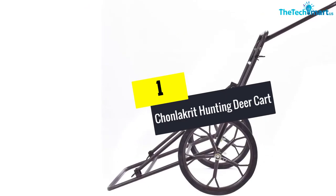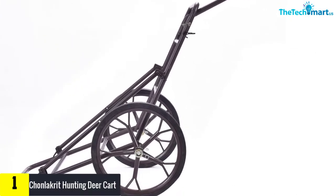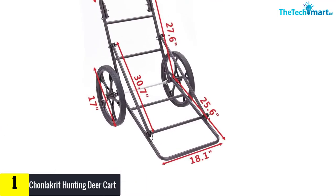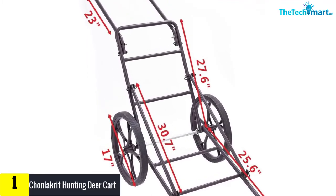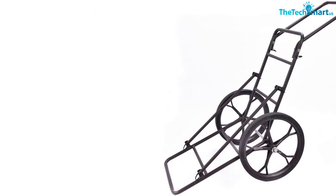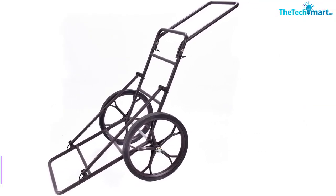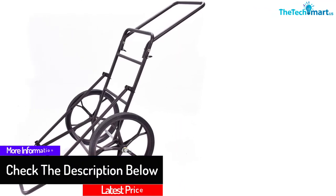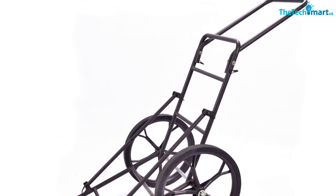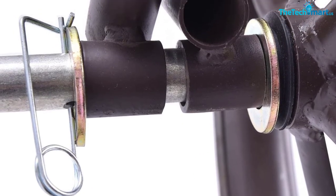And finally at number 1, we have the Chonlecrete Hunting Deer Cart. It is a great hunting accessories cart with many great features worth considering for hunting. First of all, it is equipped with large wheels that have their diameter at 17 inches, the rubber tire is about 37 millimeters, and it has a thickness of 17 millimeters. Secondly, the axle is made of heavy-duty steel, and therefore it can support a smooth loading process with a maximum loading capacity of 500 pounds. The cart has its length of 69.3 inches, whereas the width is about 18.1 inches. It also ensures a convenient setup process because there is an instruction guide included that you can follow to assemble the cart and get it ready to use.